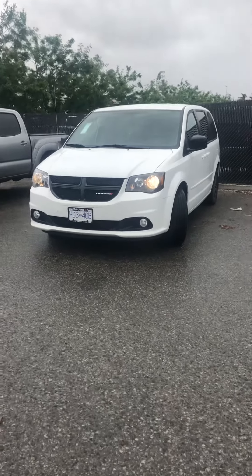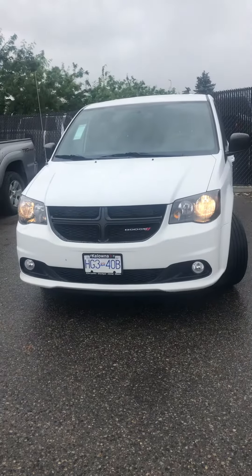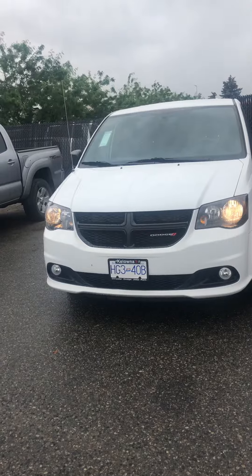Hello, my name is Jasmine Marshall and I'm a product specialist for Kelowna Chrysler. I wanted to show you our 2017 Grand Caravan that we have on the lot here with only 34,000 kilometers.